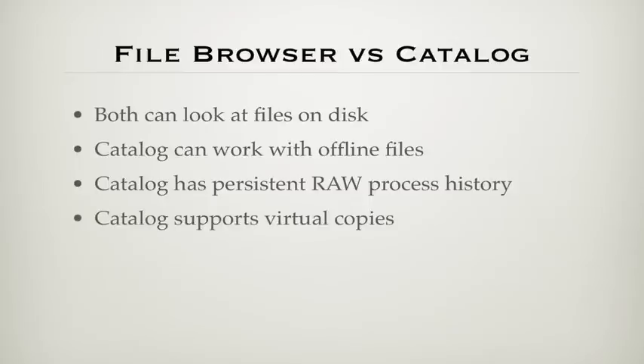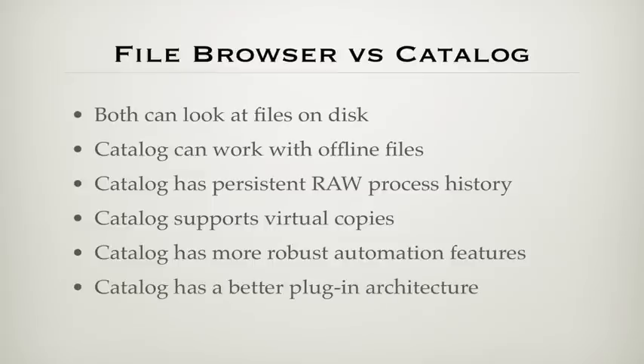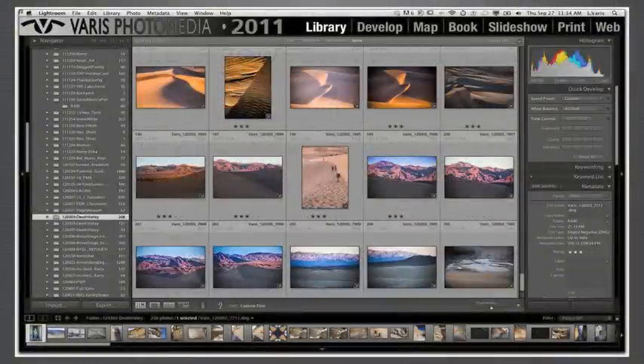The catalog supports virtual copies — different instances of images as variations without actually duplicating your files. For instance, you can have a color and a black-and-white version from one raw file. The catalog has more robust automation features for working on large groups of images, notably the ability to print multiple images to different sizes in one fell swoop, as well as exporting to different formats, building books, etc. The catalog also has an API and plugin architecture that allows third parties to design extra functionality. The catalog I recommend is Adobe Lightroom, which offers all the workflow features you could need, with wide third-party support and seamless integration with Photoshop. After using many other applications, I've settled on Lightroom as the one most likely to continue developing into the future — the DNA is just there.